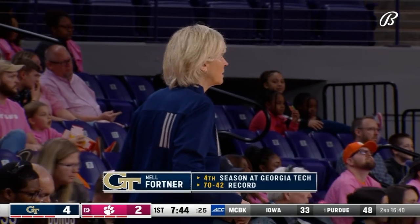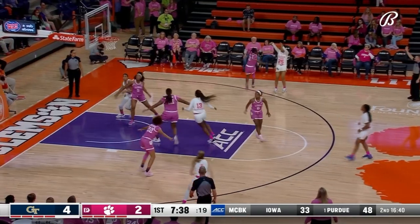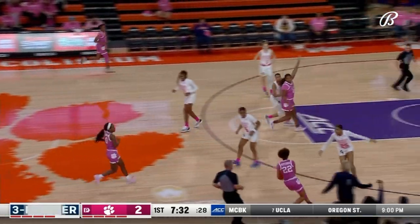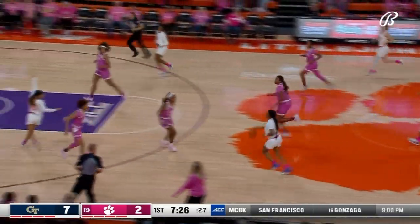Nell Fortner in her fourth year as Georgia Tech head coach, now 70 and 42. She has 231 career collegiate wins and has won at every single level. Kara Dunn knocks down a three-pointer — a pretty stroke from beyond the arc.